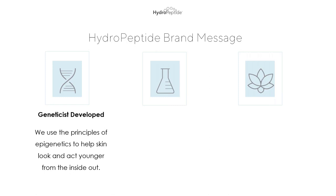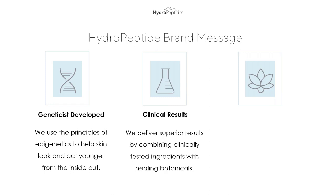We feel so fortunate to have Dr. Neal on our team, really leading the way with our cutting-edge technology and new products. Clinical results: we deliver superior results by combining clinically tested ingredients with healing botanicals. We provide immediate results with no downtime. After one facial treatment, clients are going to see a difference in their skin. We also have several products that have undergone clinical testing to validate their results, and we'll be looking at a few of those today.